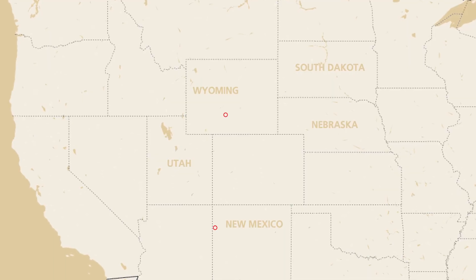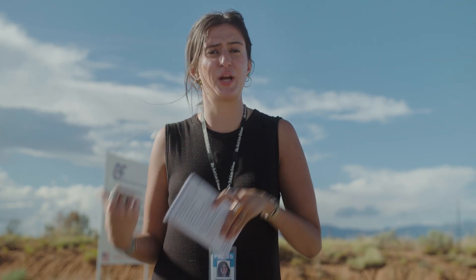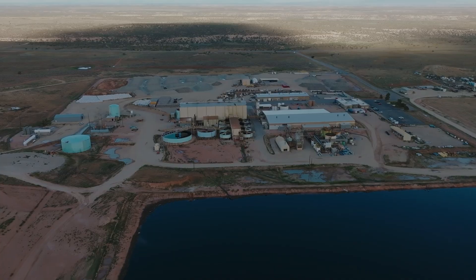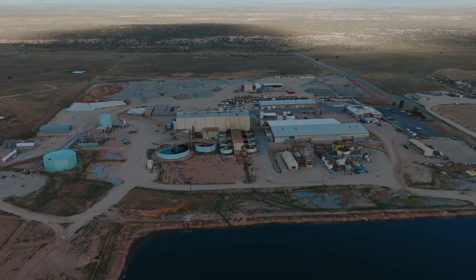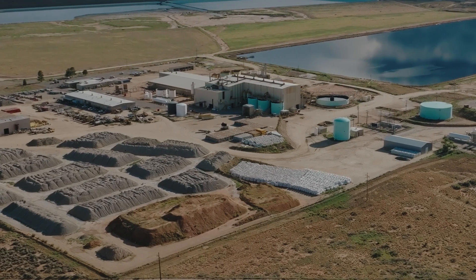The United States has 15 uranium mills currently in operation. What sets the White Mesa mill apart is that it's the last conventional uranium mill still running. Other types of uranium mills are built on top of uranium deposits, recovering the mineral by pumping chemicals into the ground and pulling the solution back up. In contrast, conventional uranium mills chemically extract pure uranium from ore that has been mined and transported to the mill, leaving White Mesa as the only American uranium mill still accepting ore and other radioactive materials from around the country and the world.